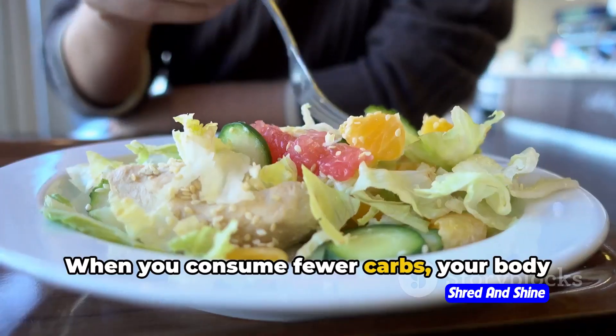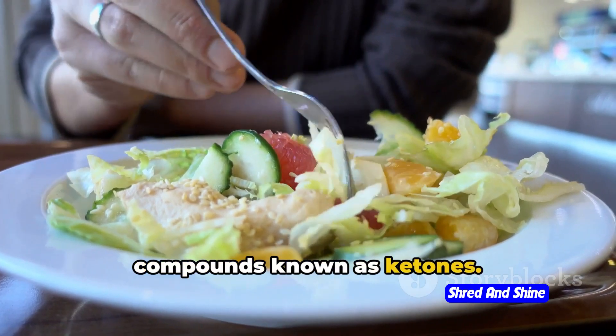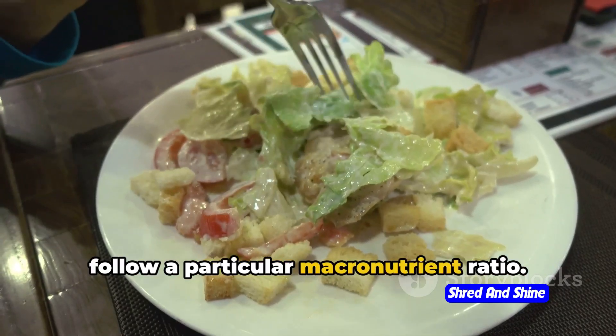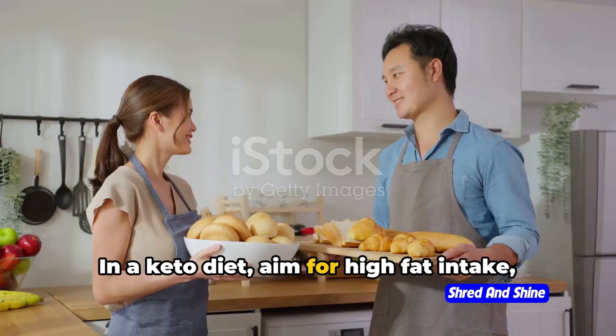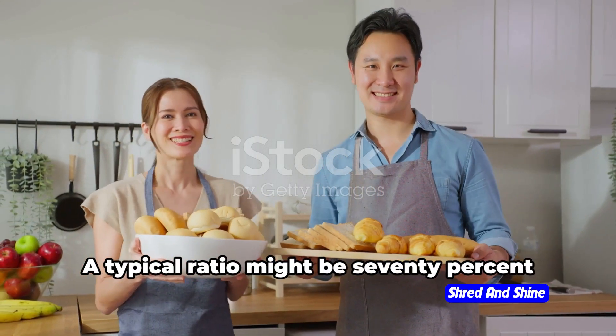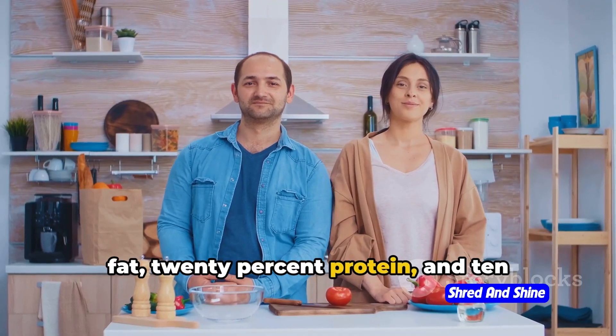When you consume fewer carbs, your body starts burning fat for energy, producing compounds known as ketones. To make this shift, you need to follow a particular macronutrient ratio — this is the second core principle. In a keto diet, aim for high fat intake, moderate protein, and very low carbs. A typical ratio might be 70% fat, 20% protein, and 10% carbs.